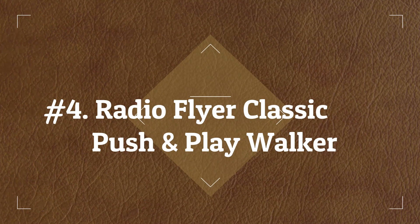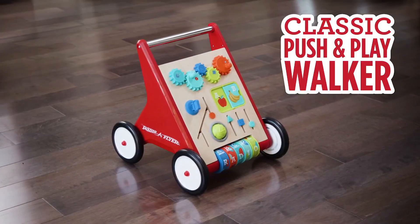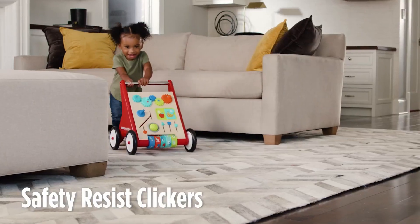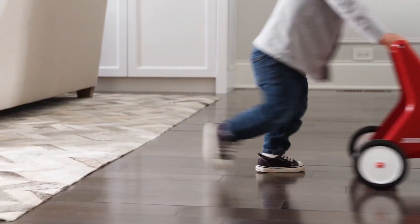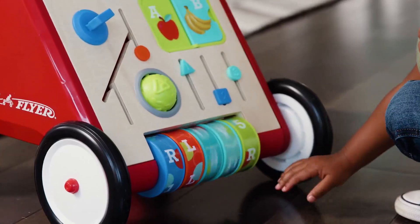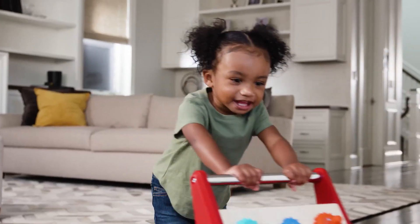Number 4: Radio Flyer Classic Push and Play Walker. Another entry for Radio Flyer, this is their classic-looking version of the modern walker, with wooden toys and activities replacing the electronic light-up buttons and sounds. It also features the Radio Flyer clicker wheel system and a hidden storage bin at the rear.